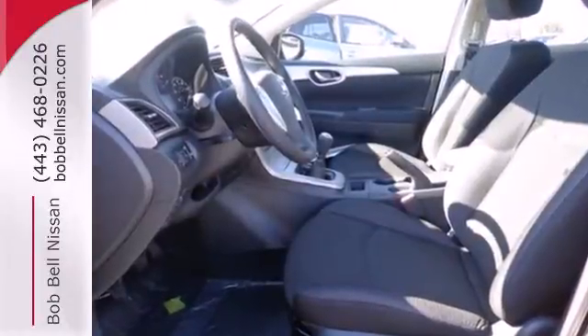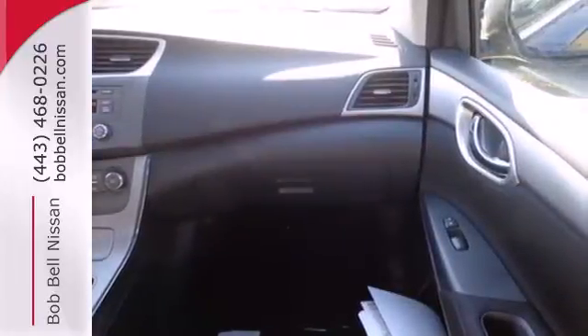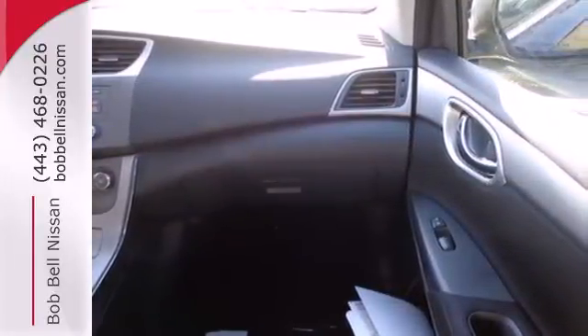It's nicely equipped with numerous features to make everyday life easier, like keyless entry, power windows, locks and mirrors, and low-tire pressure warning.